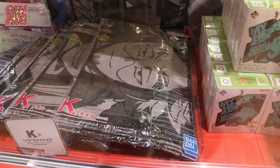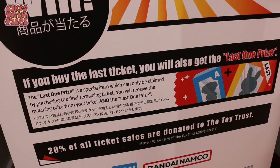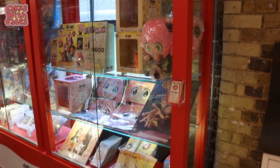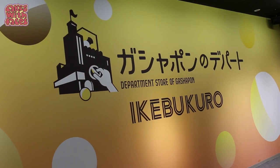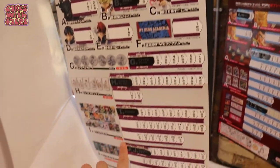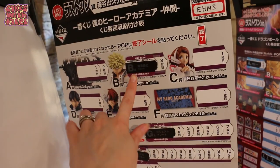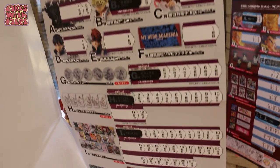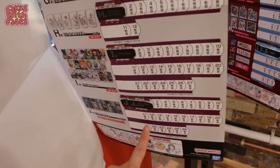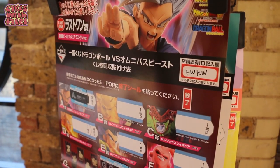There's a whole display of prizes. You might get a clear file, or you might get figures, or a mask, a towel, or a keyring. If you get the last ticket, you get a special last-one prize — it's exciting. It's good to know that 20% of the Ichiban Kuji ticket sales are donated to charity. They have sheets up showing how many of each prize are left, so you can see what your chances are — fewer of the top prizes remain.